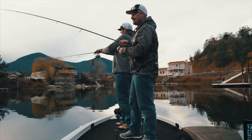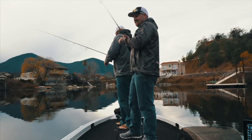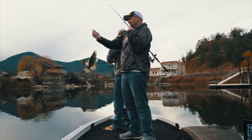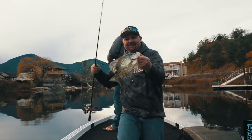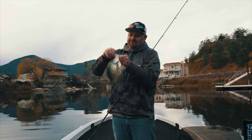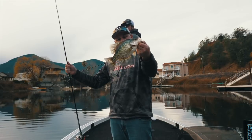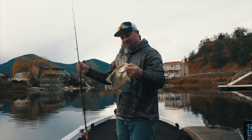Gotta love the first cast! Nice little one — not that big, but we get some big ones here. I've seen them at four pounds. I saw one last year probably close to five pounds that would have been a world record.